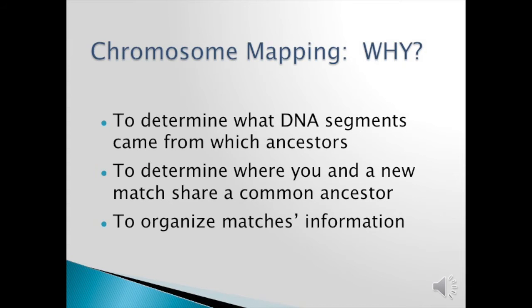So why do we want to map our chromosomes? Mapping our chromosomes helps us determine which DNA segments came from which ancestors. It also helps us determine where you and a new match share a common ancestor. It organizes matches information, because often a person who tests their autosomal DNA will have hundreds to thousands of matches, and it's a lot of information because there are various segments on each chromosome including the X.